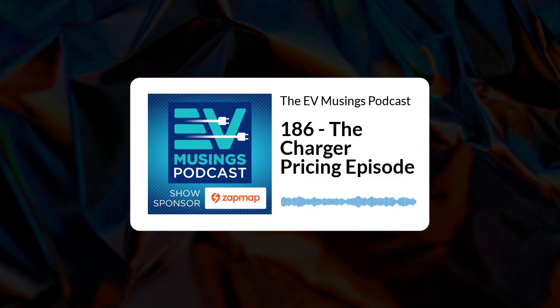Hi, I'm Gary and this is episode 186 of EV Musings, a podcast about renewables, electric vehicles and things that are interesting to electric vehicle owners.